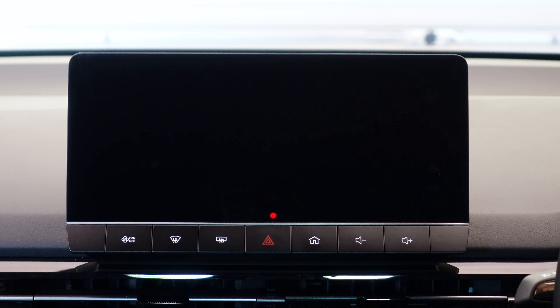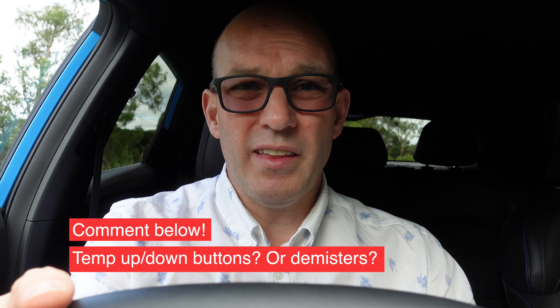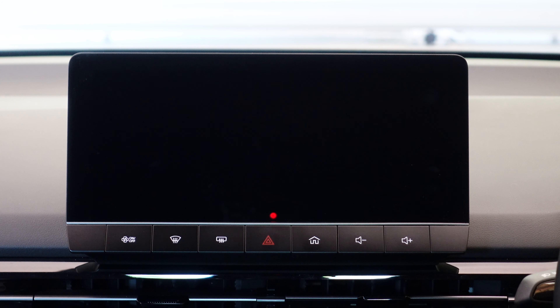The climate controls are a little fussy to access. It would be lovely to have temperature up and down on hard buttons at the bottom of the screen. The demisters for front and rear screens are there, though in Australia's climate I don't use them much. You can create a steering wheel shortcut for climate, which most people do. For the passenger, it's a bit annoying to have to tap a screen with a slight delay every time.